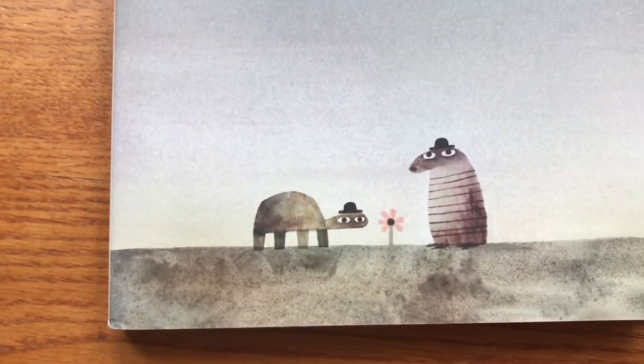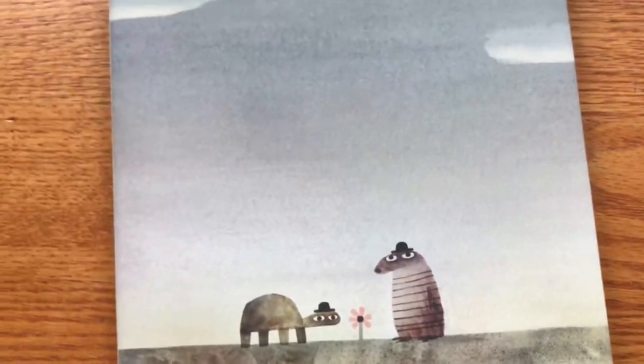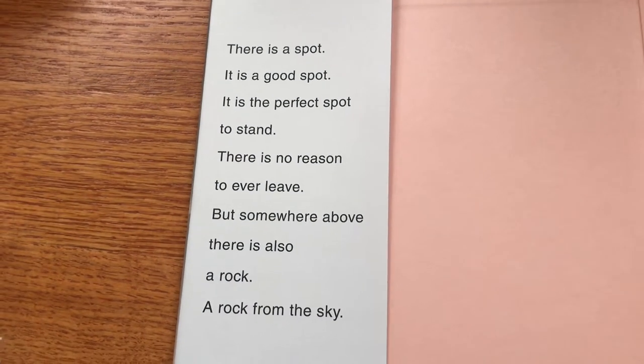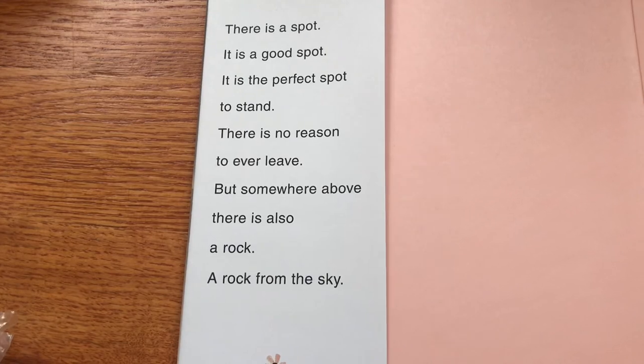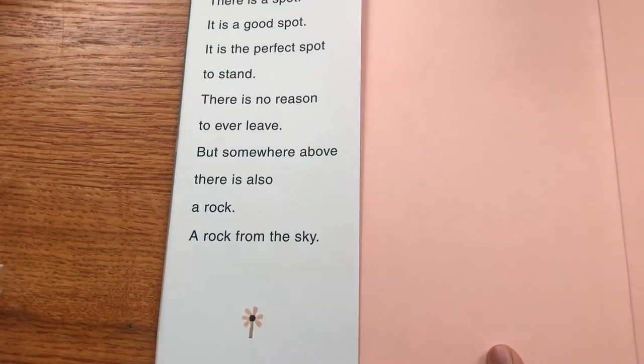On the cover there's a turtle or tortoise creature, and then another character I'm not quite sure what animal it is. This is also more than your usual 32-page picture book, and it's definitely from Candlewood Press. Reading the jacket flap: 'There is a spot. It is a good spot. It is the perfect spot to stand. There's no reason to ever leave, but somewhere above there is also a rock — a rock from the sky.'